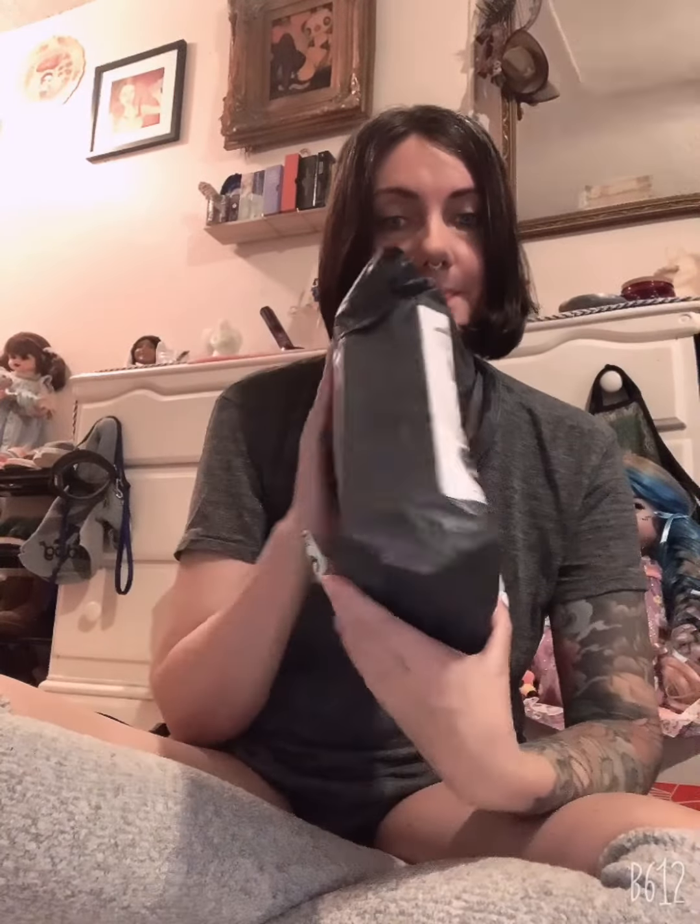Hi everyone, welcome to my YouTube channel. If you're new here, my name is Julie. And if you are coming back, thank you so much for returning. Today we have a special unboxing of the Occult Box.